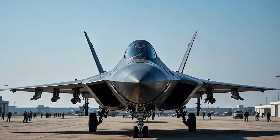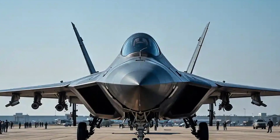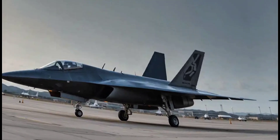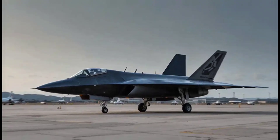Hey everyone, welcome back to the channel. Today we're talking about one of the most intriguing upcoming fighter jets on the global stage: the Sukhoi Su-75 Checkmate. This aircraft has captured attention since its reveal, not just for its bold name, but for what it promises in terms of capability, price, and next-gen performance. Let's break down what we know so far.